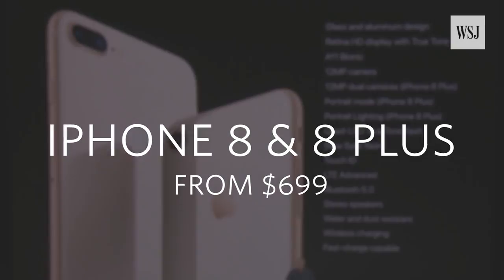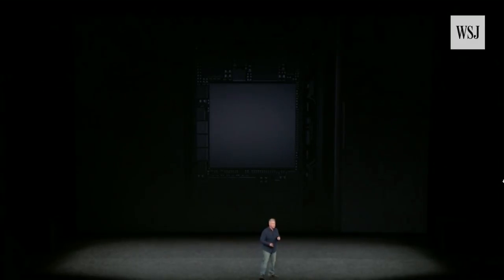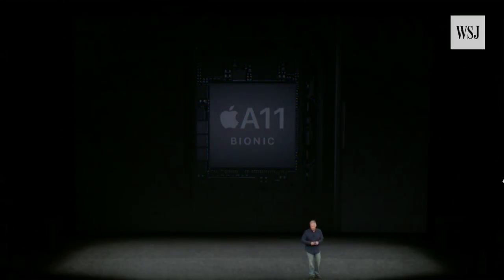Inside iPhone 8 and 8 Plus is a brand new chip, and this is a breakthrough performance in a mobile device. We call it A11 Bionic.